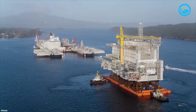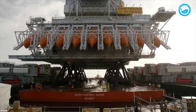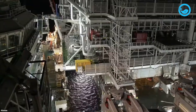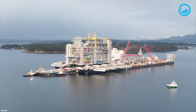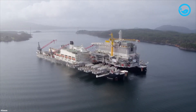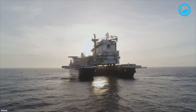Moreover, this giant ship played a crucial role in installing three of the four topside sections of the Johan Sverdrup oil platform off the coast of Norway in June 2018. The installation of the P1 and LQ topsides was carried out in March 2019. The Pioneering Spirit also installed the 59,525-ton P2 topside for the second phase of the Johan Sverdrup platform development in 2022.